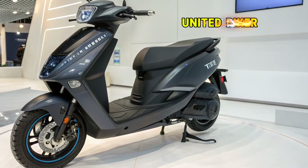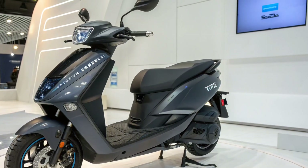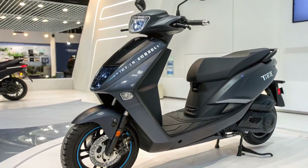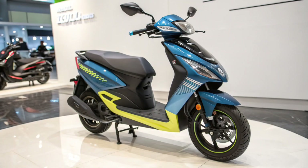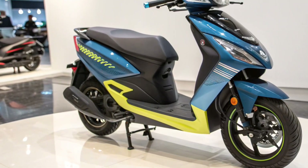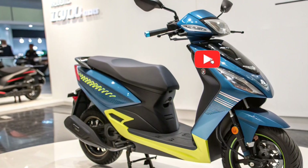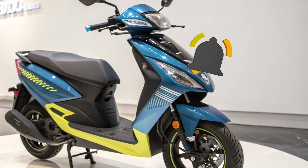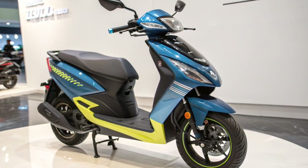Welcome to United Biker. Today's episode is dedicated to a machine that is shaking up the electric scooter market before even hitting the roads. We are talking about the Tata Electric Scooter 2025 with an unbelievable 400km range on a single charge. Tata Motors has already built trust in electric innovation with the Nexon EV and Punch EV.